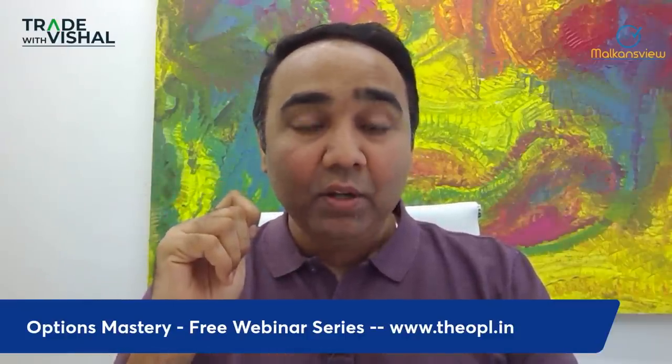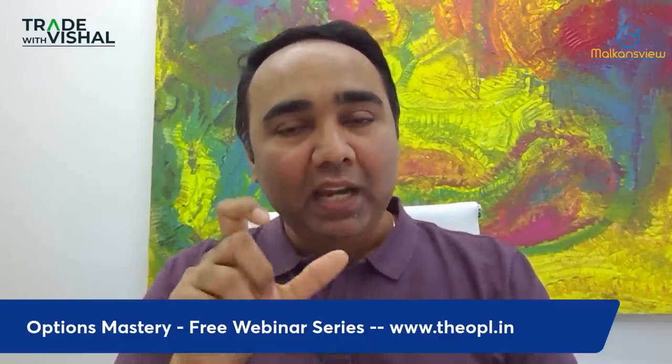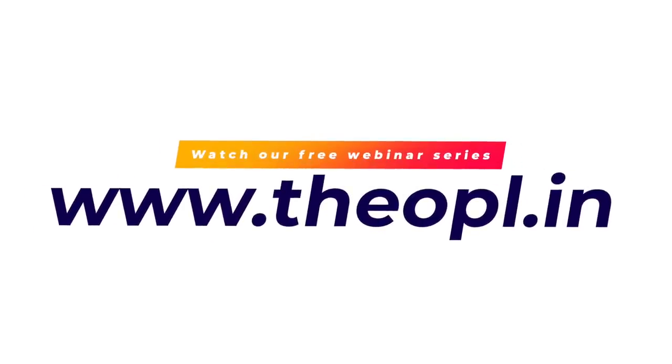For weekly analysis, every Friday I give a market view. If you recall, I talked about this VDL trade two weeks ago in the weekly analysis video — we discussed VDL and Jindal Steel then. The trade was taken that same day and completed in two weeks. If you're watching the weekly analysis videos, take full benefit from them.